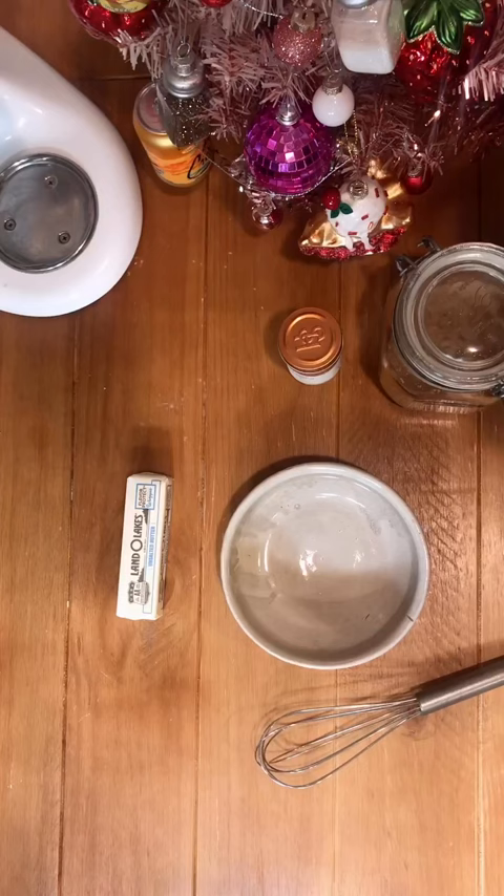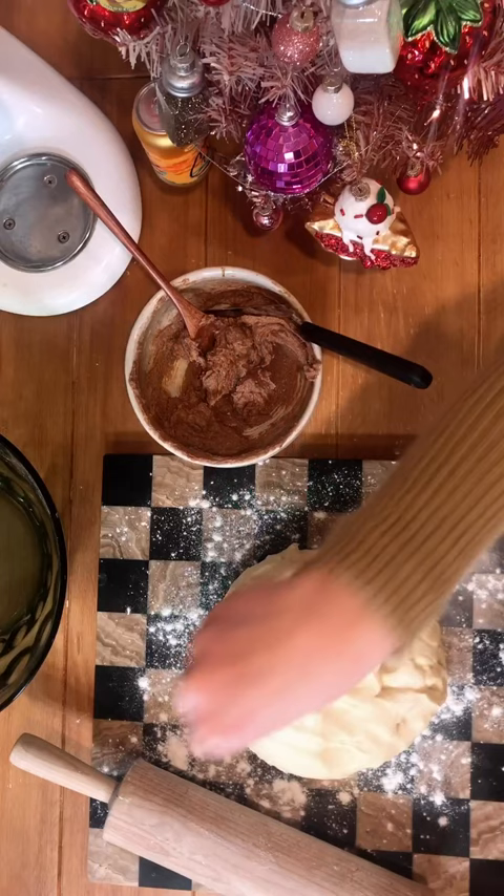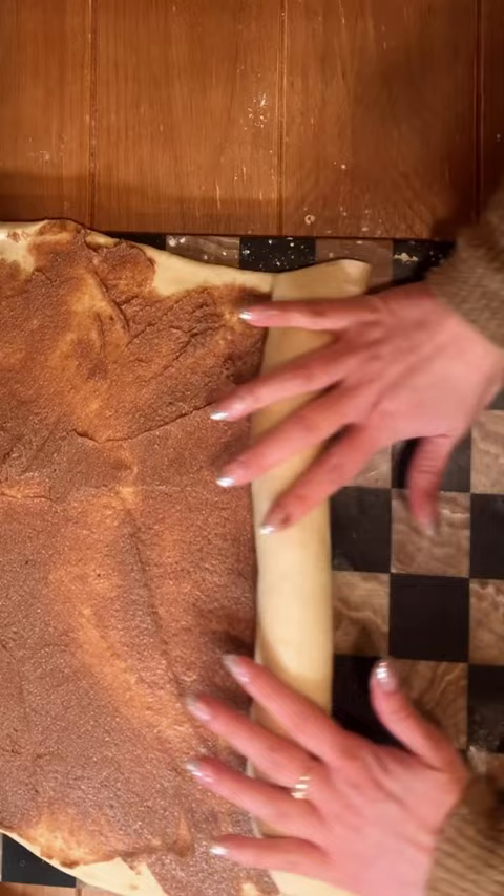While it's doing its first rise, you're going to make the filling. I used the Saigon cinnamon from the Spice House. The quality of your spices and seasonings makes all the difference in your dishes. So if you want to upgrade your spice situation, go to the link in my bio and check them out.